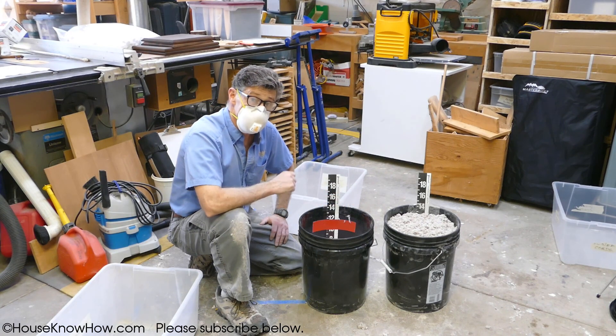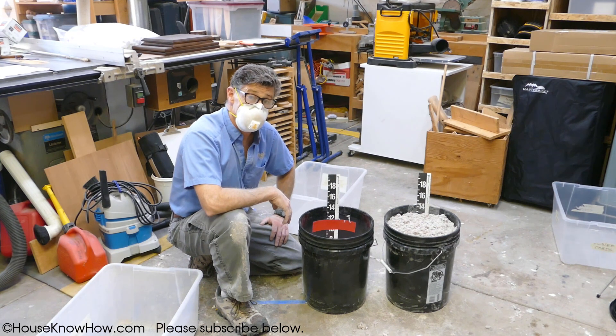Please subscribe to my channel. Thanks for watching. I'm Martin Newmark with HouseKnowHow.com.